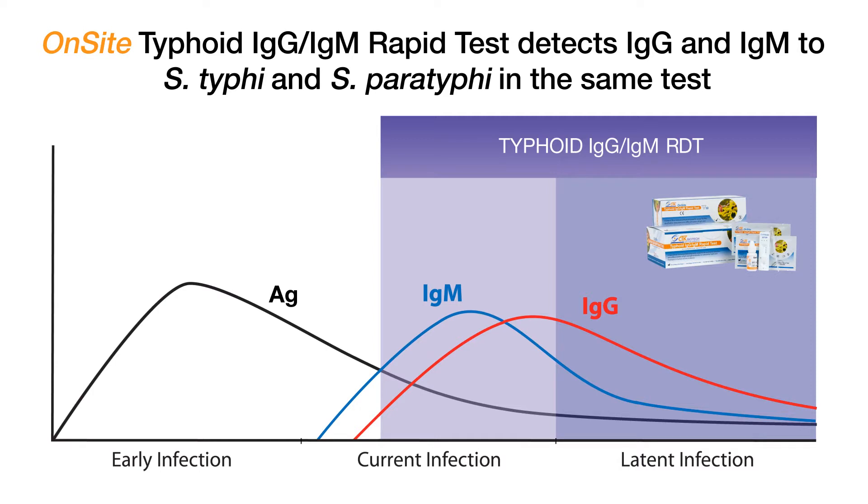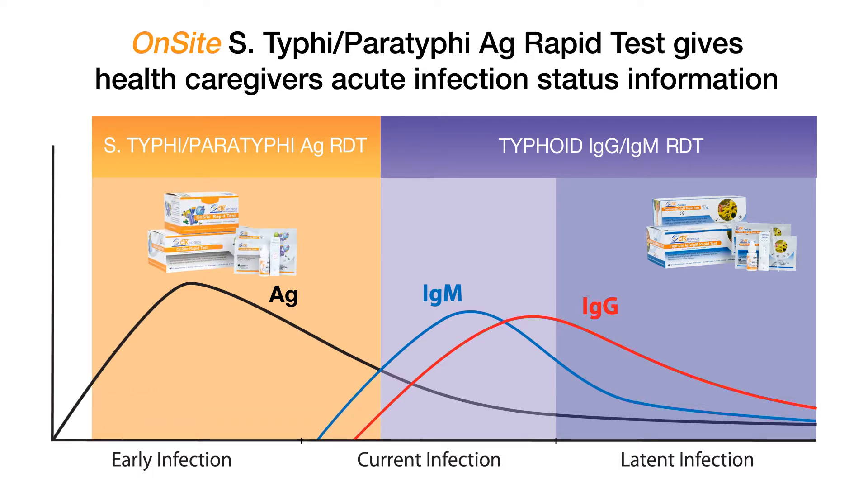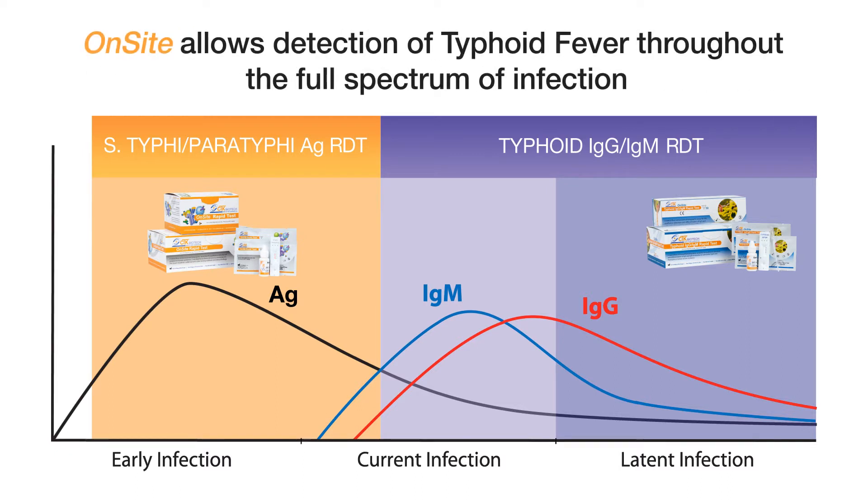With improvements in technology, CTK introduces our Salmonella Typhi and Paratyphi antigen test, giving health caregivers acute infection status. With this new product addition, CTK now offers a complete spectrum of infection diagnostics for both Salmonella Typhi and Paratyphi infections.